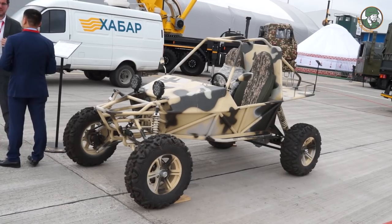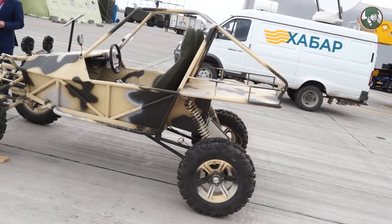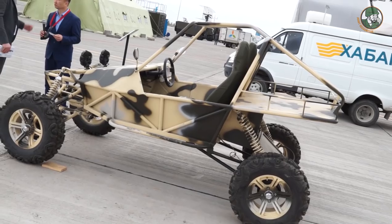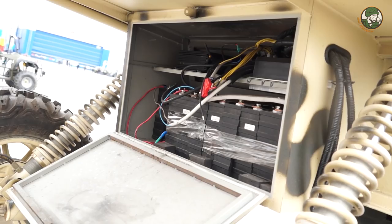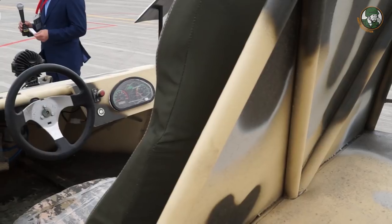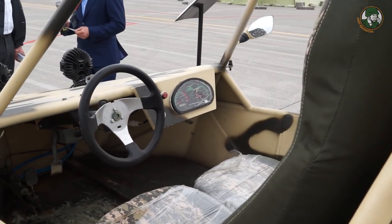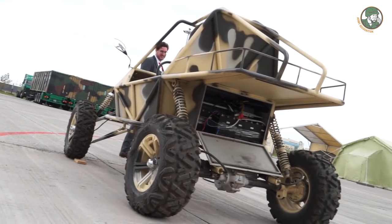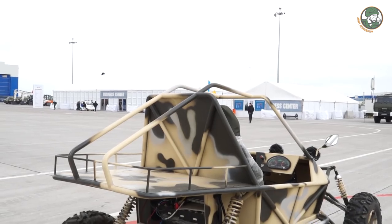This is an electrical buggy designed for covert movement on rough terrain. It's for special operations — low noise, low reflection on thermal range. It has batteries on board and can go up to 150 kilometers. The maximum speed is about 60 kilometers per hour. It can carry two persons with bags and is specially designed for rough terrain. It was designed to the requirements of the R&D center and produced in our plant in Almaty, Kazakhstan.